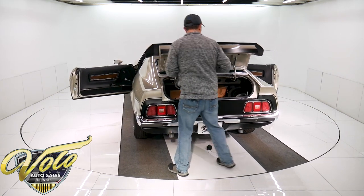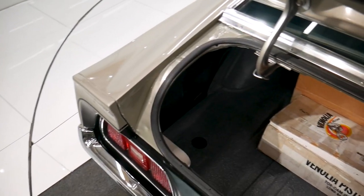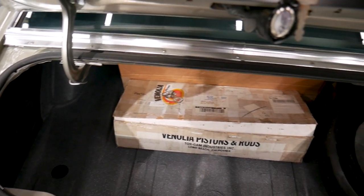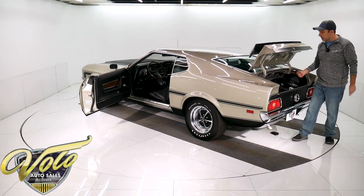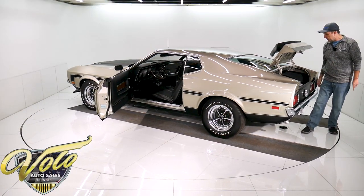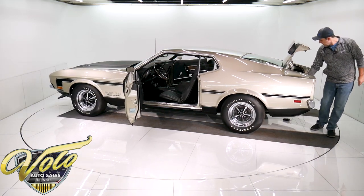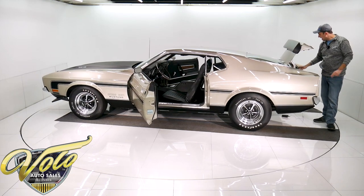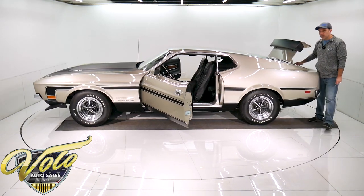The trunk is also immaculate. The metal is perfect. They sprayed the spatter finish paint — it's gray and white spatter done with a gun, laid out nicely with a semi-gloss clear coat so it's really protected. There's no overspray on the taillight housings or the gas filler neck — it was done very neatly. It has a space saver spare with the jack.